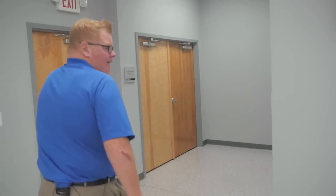Follow me to the conference room — let me show you where that's at, it's right over here. By the way, this is where all the important decisions are made.